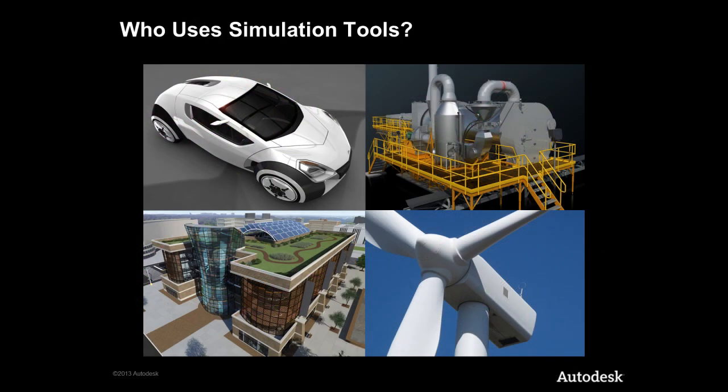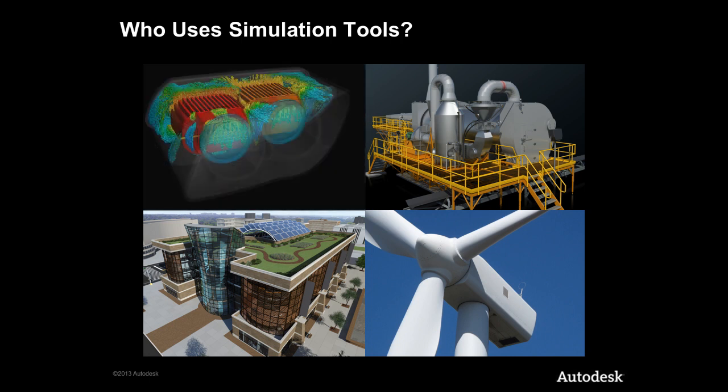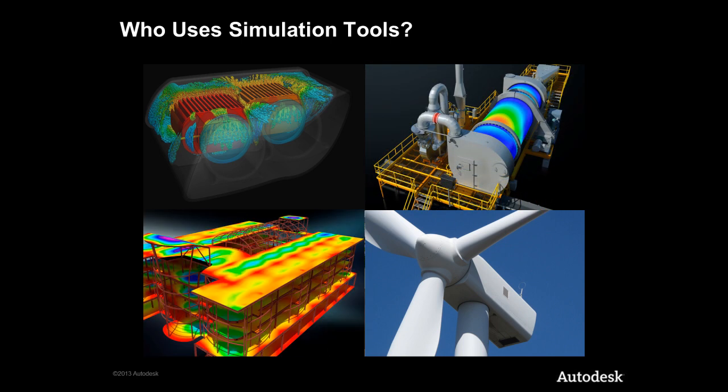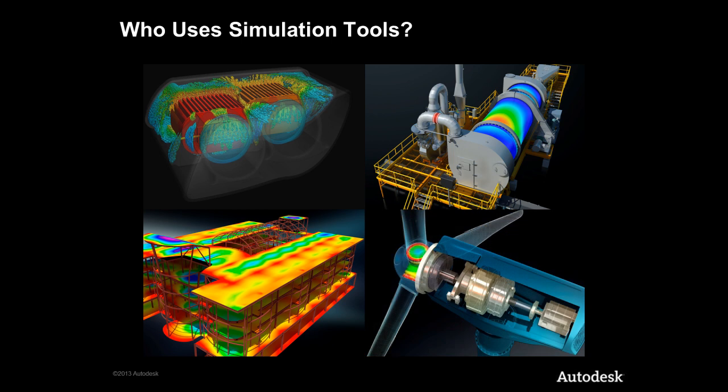So who uses simulation tools? The answer is simple: any company that designs has a development cycle that can be impacted by simulation. Whether looking at designing new vehicle lighting systems, industrial machinery, buildings with greater sustainability, or the next innovation in clean energy products, our customers are pushing the envelope in all industries to remain competitive. They need to have a thorough understanding of how their designs will perform well before they exist in the real world.